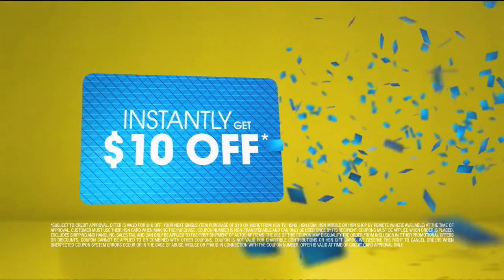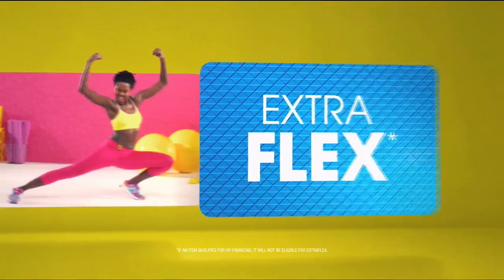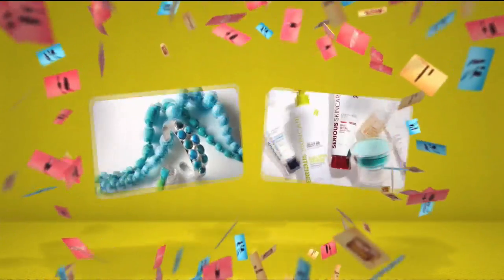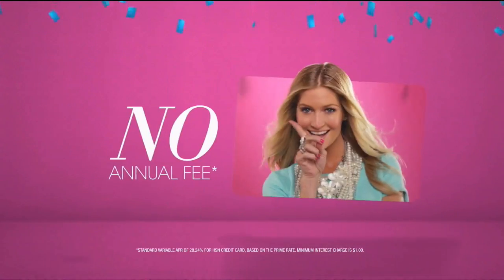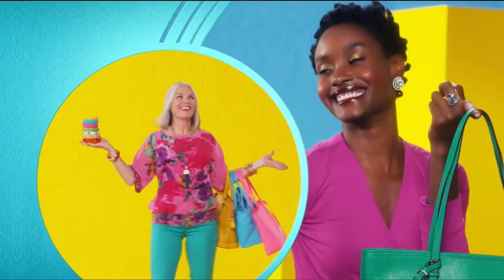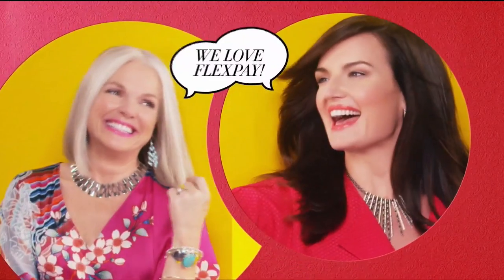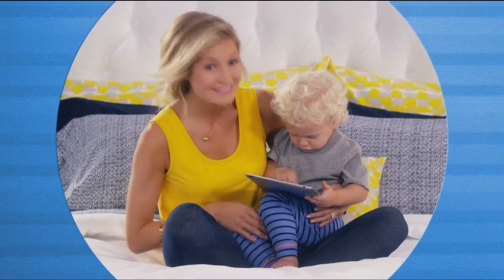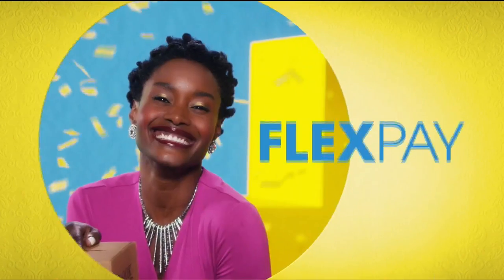When you apply for the HSN card, instantly get $10 off. When you use your HSN card, you get extra flex all day, every day on all jewelry, beauty, and fashion purchases — plus no-interest VIP financing, VIP easy returns, and exclusive offers, all with no annual fee. Apply now by calling 1-800-695-1418 or search HSN card at hsn.com. FlexPay lets you get it home now without the stress of paying all at once — buy what you want now and pay it off later with your credit or debit card. FlexPay, exclusively at HSN.